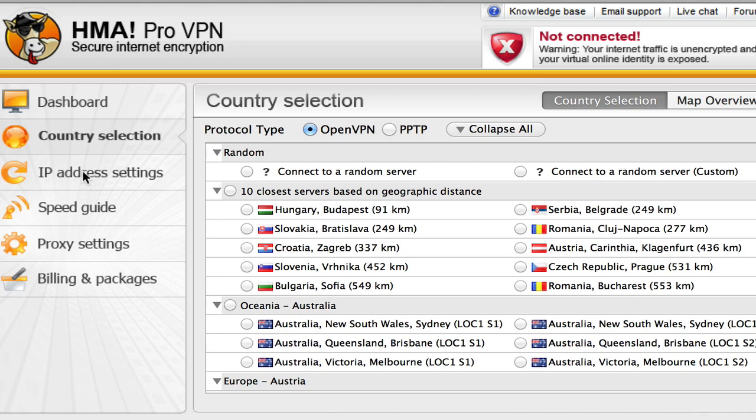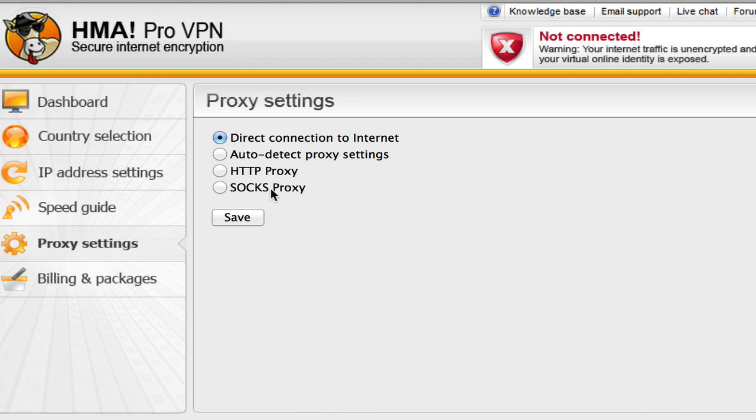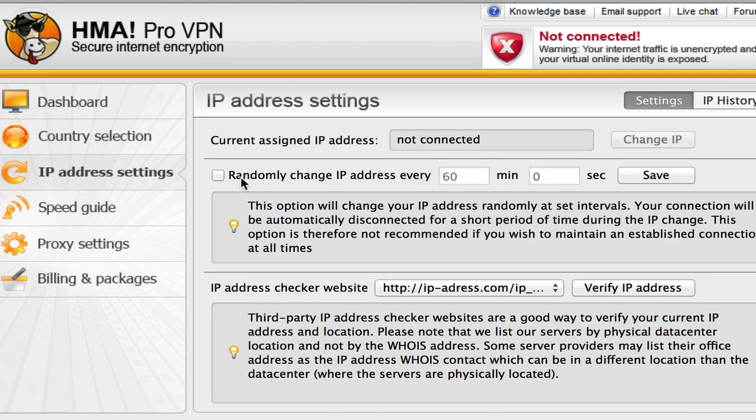Another thing I like is if you're doing scraping, building links, or SEO, you can use a proxy as well to get really in depth. You can also change your IP address — there's an option to randomly change your IP address. So if you're scraping a lot of data, you can have this running while you run whatever program you're using, and it will change your IP as often as every one minute or every five minutes. That way you can never get blocked by services for scraping too much content.